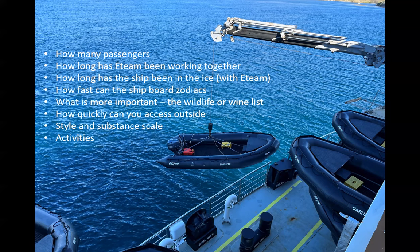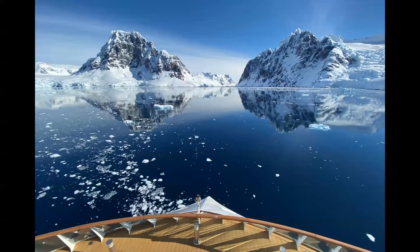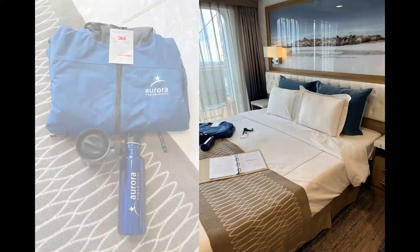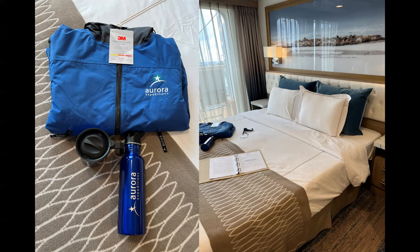These are thoughts you need to have: how long has the expedition team been working together, or the vessel itself been operating in this part of the world? Style and substance are a really big deal. Is it the wildlife you're after or is it the wine list? On board the Greg Mortimer and at Aurora, we're on the hunt for wildlife. Our windows are floor-to-ceiling glass, and those are balconies you can go out on — with chairs outside on your balcony.